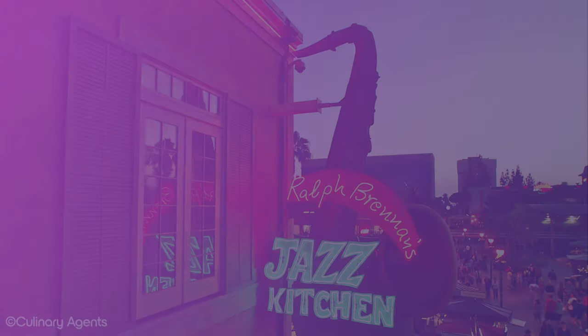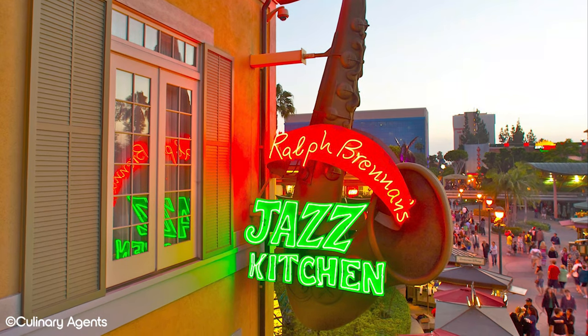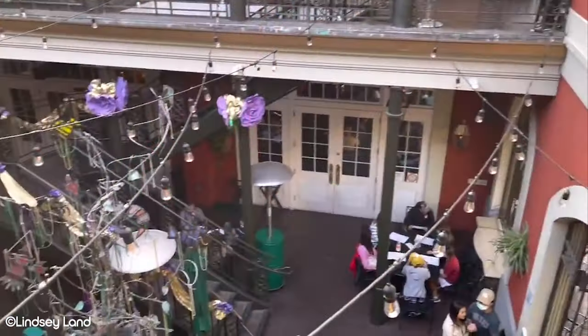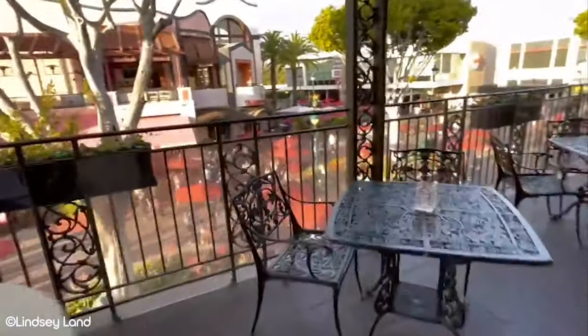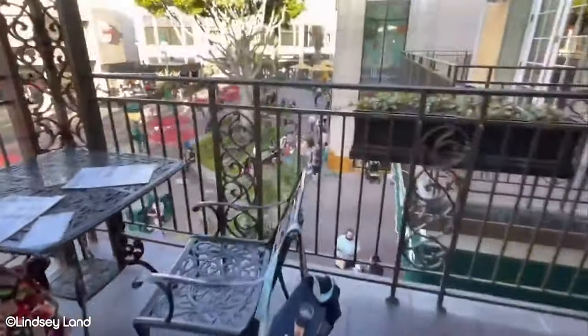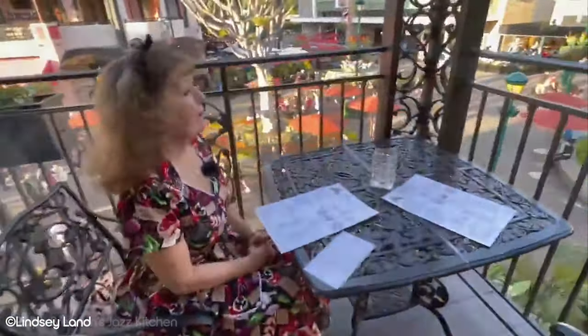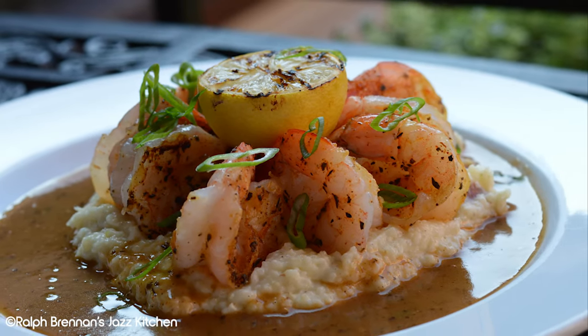Number 1: Ralph Brennan's Jazz Kitchen. Coming in at our number 1 spot is a restaurant at Downtown Disney that will transport you from Southern California all the way over to Louisiana. It is, of course, Ralph Brennan's Jazz Kitchen. You can feast on Creole and Cajun cuisine, all wrapped up in a beautifully detailed jazz palace. Enjoy the atmosphere of a New Orleans-style eatery with its southern hospitality while chowing down on some shrimp and grits.